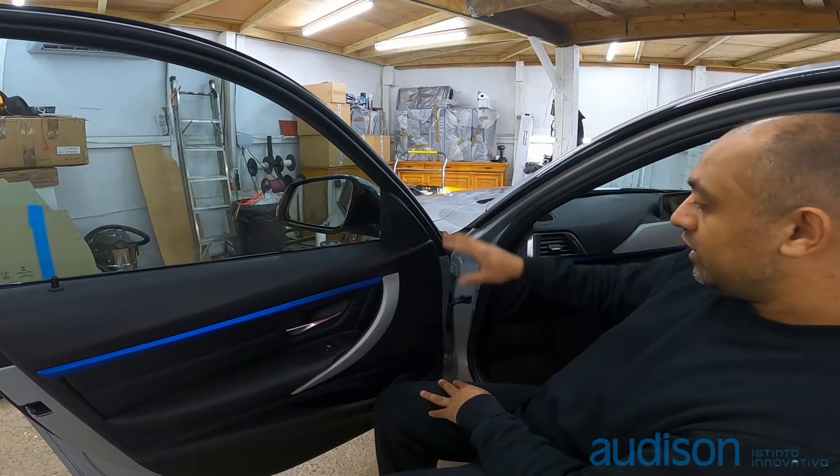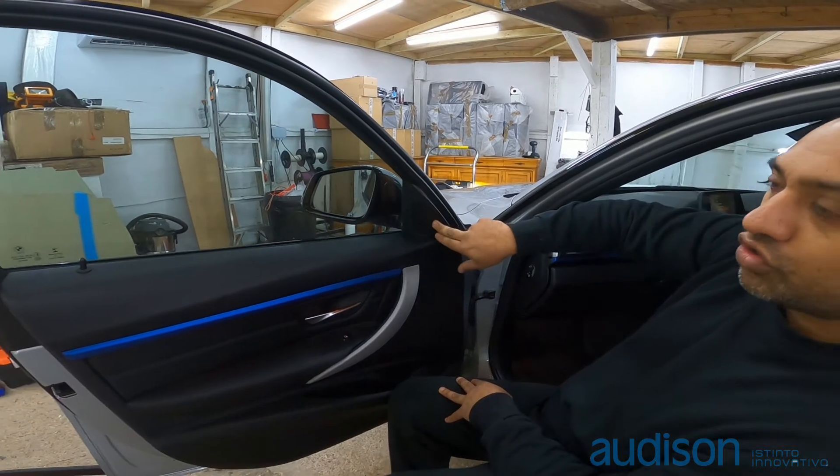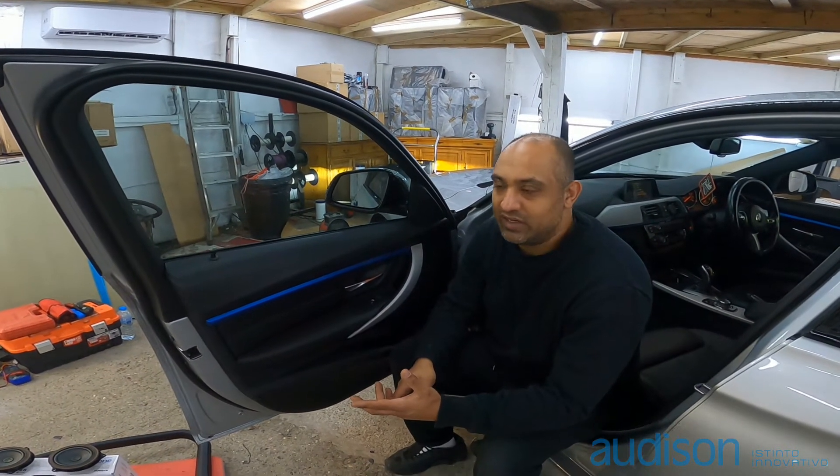You've got your four inch mid-range and your tweeter up front, and there's a crossover in the door as well. Under the seats, as I said, we've upgraded them to an eight inch mid-driver. This is what we call a Stage 1 setup.